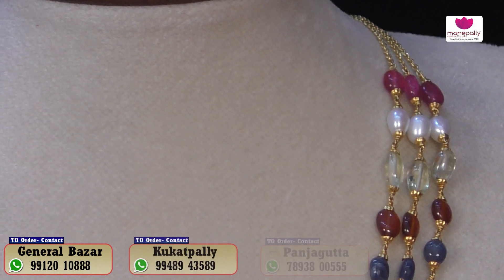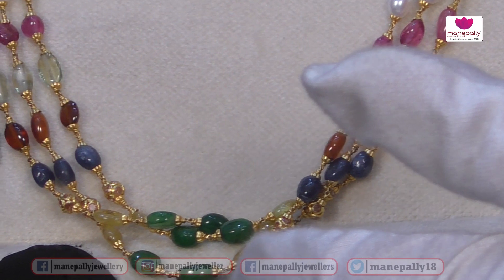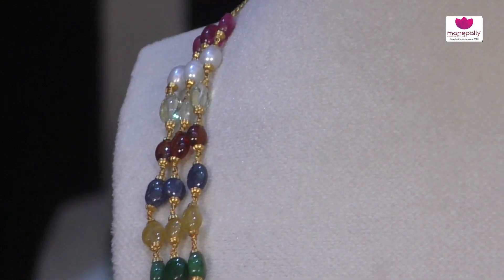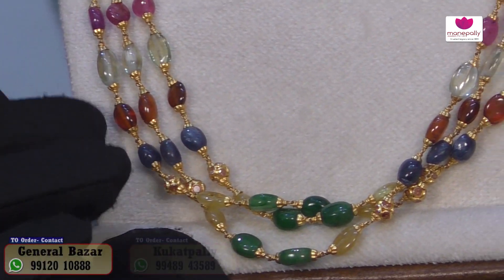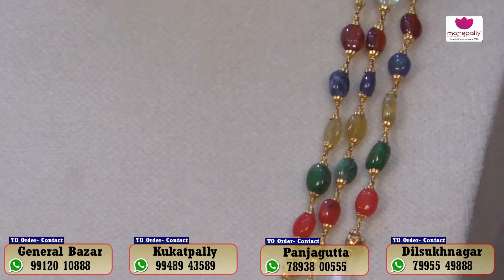Do you have a collection of lightweight jewelry? Yes, we have lightweight options. Do you also have pendant options? Yes, there are pendant options available. How much does this weigh? It is about 15 grams.